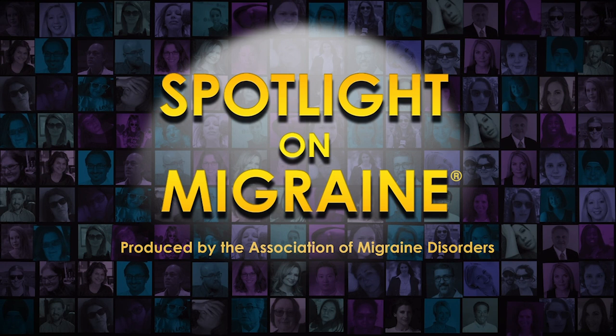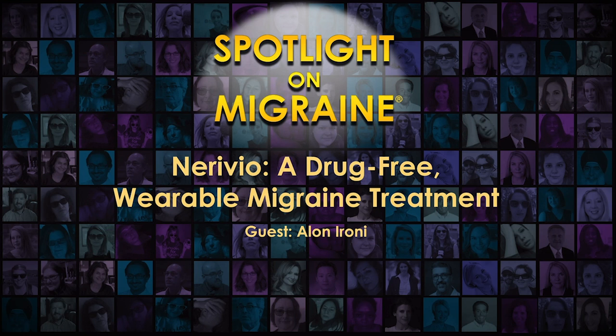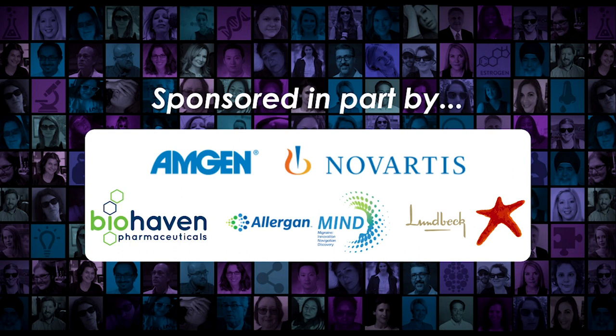Theranica CEO Alon Ironi talks to us about their wearable therapeutic pain treatment device, the Nerivio, explaining how it differs from a TENS unit and how it works to relieve migraine symptoms. He also reports on efficacy and safety findings and explains how patients can get the device. This presentation was originally published at the Migraine Symposium on October 3rd, 2020.